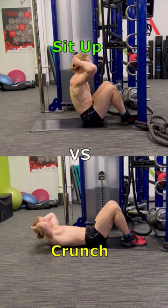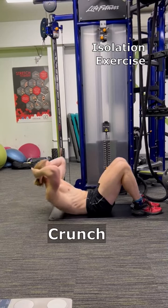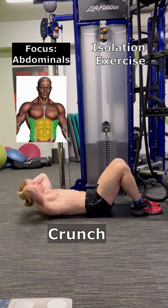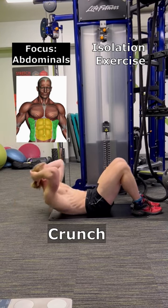Sit-up versus crunch — know the difference. A crunch is an isolation exercise that targets your abdominals. It has a short range of motion with only your shoulders coming off the floor while your lower back stays down.